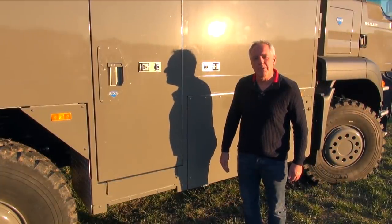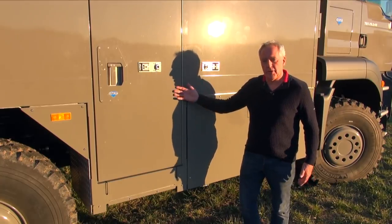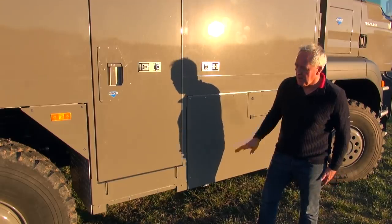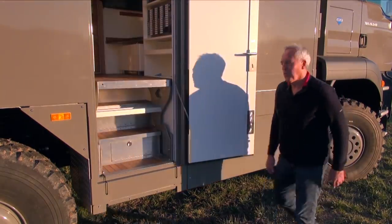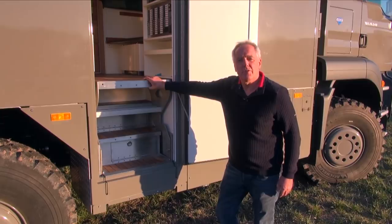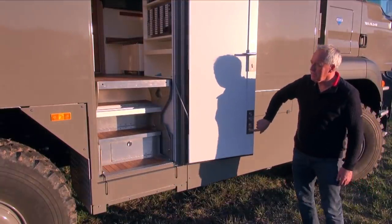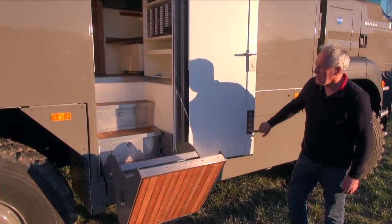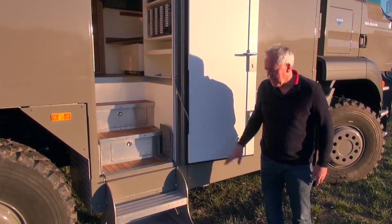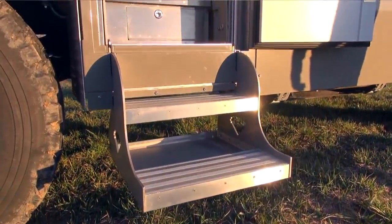We have also designed a new step which has quite a few nice features. First of all, when you are riding, the step is inside and the ground clearance stays on the same level as the fuel tanks — no hanging down step. While the step is inside, it creates another floor panel and is protected from any dirt or dust. When you bring the step down, you have five comfortable steps to go in and out. The step always clears the ground, so you can use it under all off-road conditions.